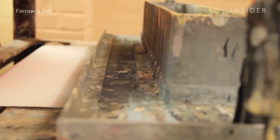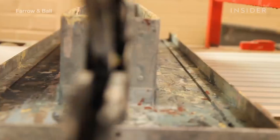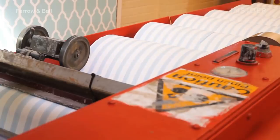The third and last method is trough printing. This method is used to create striped and dragged wallpaper. To begin, the paint is poured into the trough through foam pads, which are hand-cut by the craftsman, and then ends up onto the paper. The paper is oven-dried, and the process is repeated in a second hue to create a tactile stripe pattern.